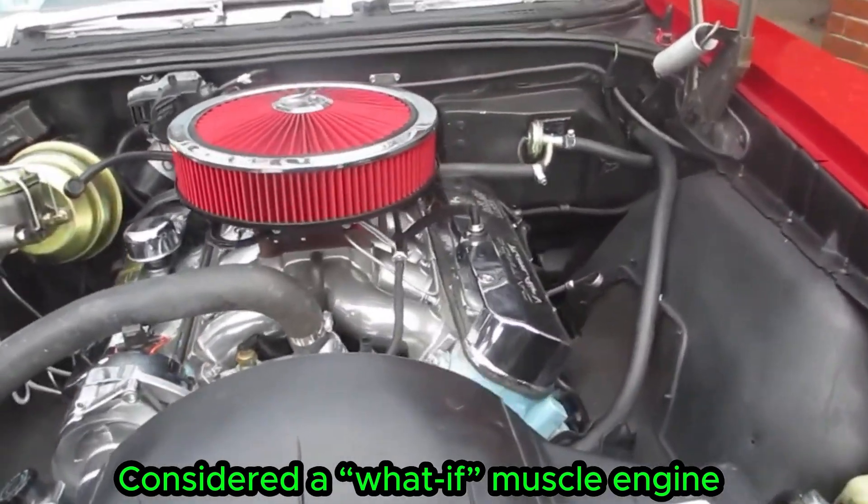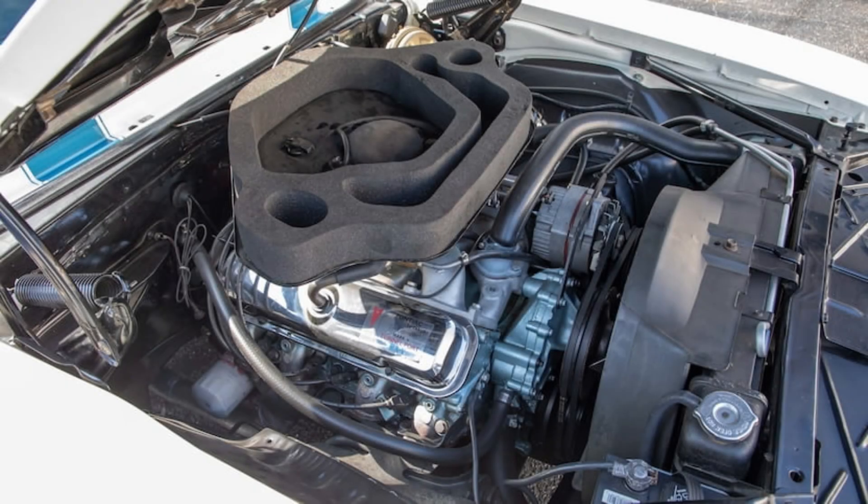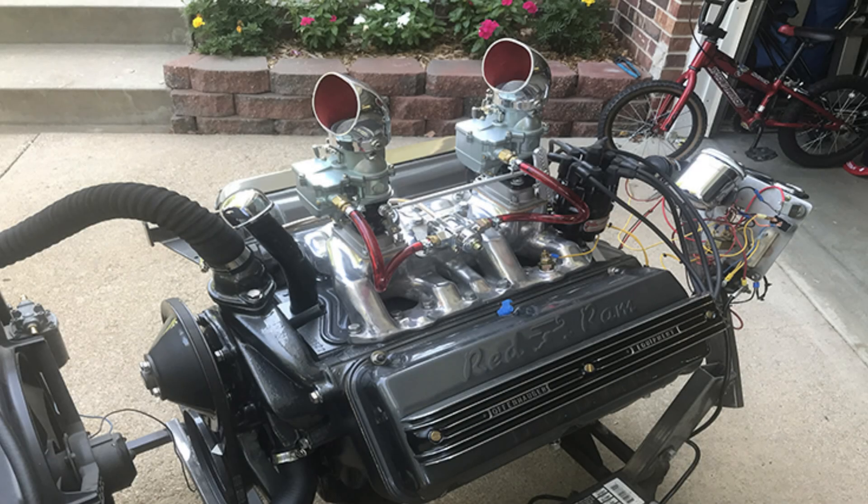It was produced in extremely limited numbers. These engines weren't just strong for their time — they changed the direction of performance history.